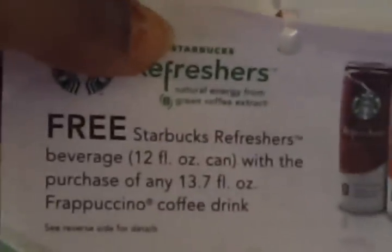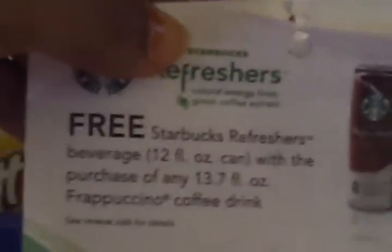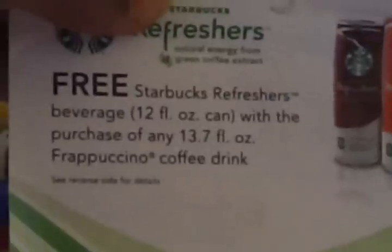Let me tell you guys to be on the lookout — this is a coupon alert. They had these in the refrigerator: free Starbucks refresher beverage with the purchase of any Frappuccino coffee drink. The Frappuccino drink was two seventy nine and the refresher — of course you get that free — it was like a dollar ninety nine. Look out for those in the store. This is the one fifty off coupon I used for the Cottonelle, and I also have one for the Scott — I ordered these off of eBay.